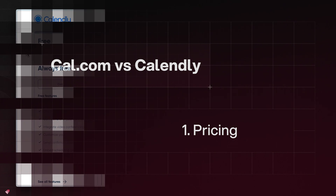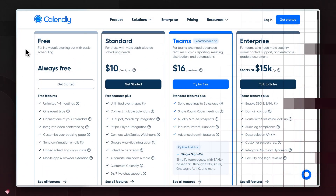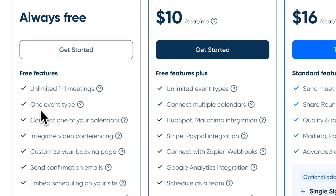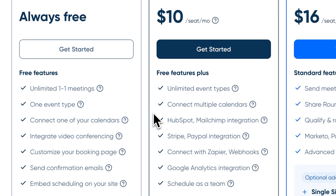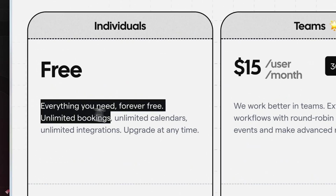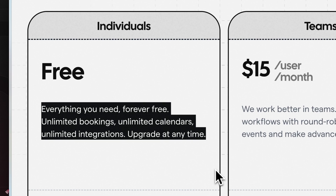Let's go through the four main areas we want to highlight, starting with the most basic free plan for individuals. If you look at Calendly's free plan, they offer one event type and you can't take payments on the free tier. However, Cal.com offers unlimited event types and you can integrate Stripe right on the free plan. So if you're an individual just looking for a dedicated meeting scheduler, Cal.com is the clear winner.